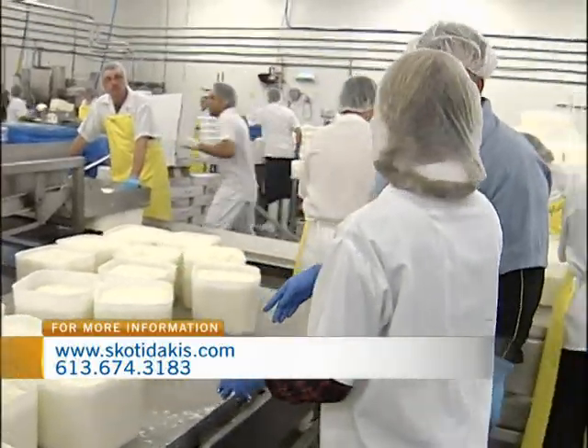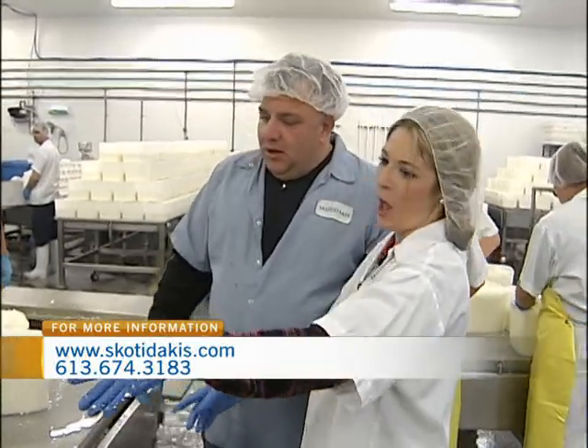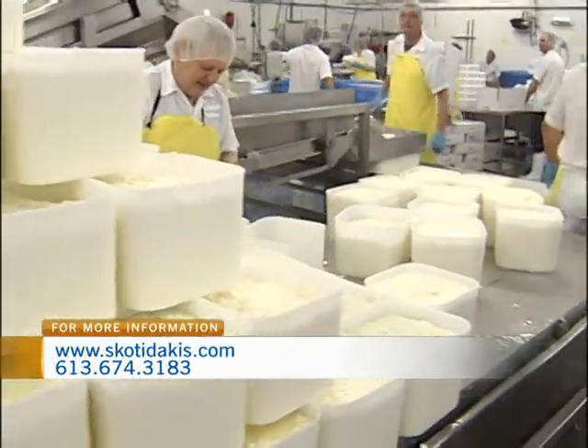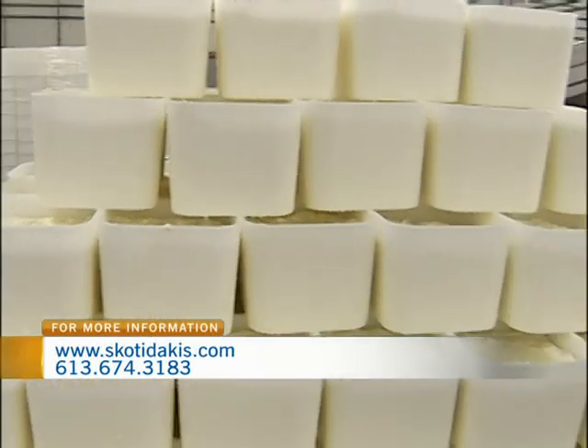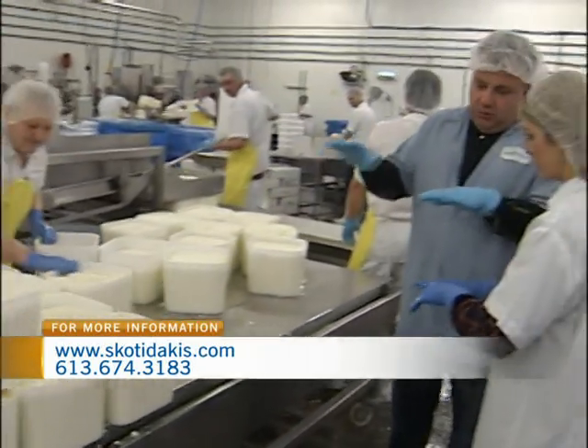And I saw your mom here on the line — she was working away this morning. Yes, she is. So what's the step now? What's going to happen to these blocks? It's quite a process. This cheese is going to stay here, it's going to be flipped every hour for two times. Then it just waits until the culture activates proper drainage.